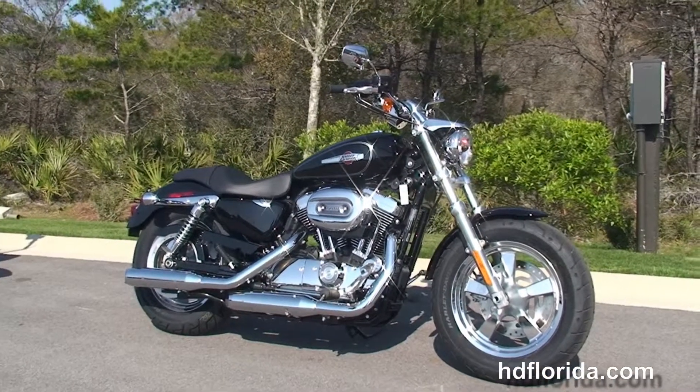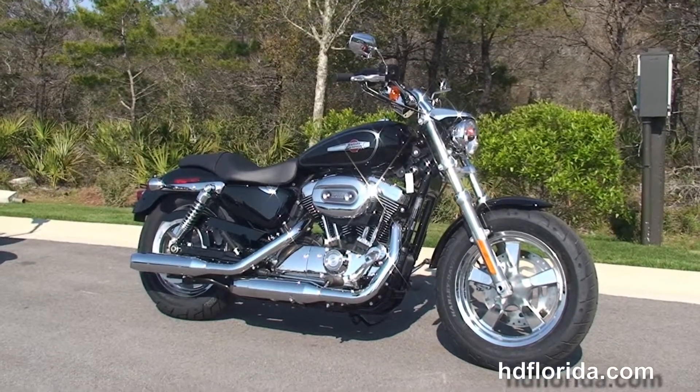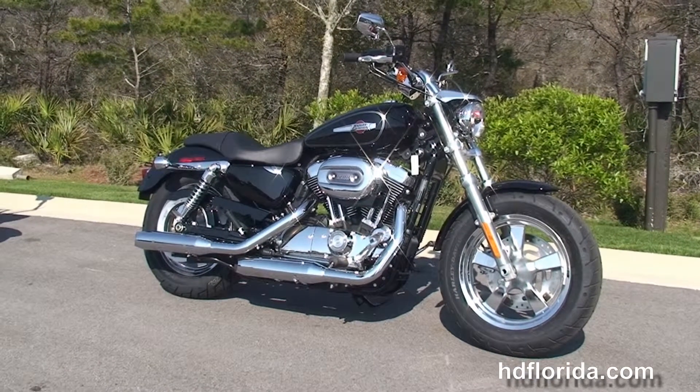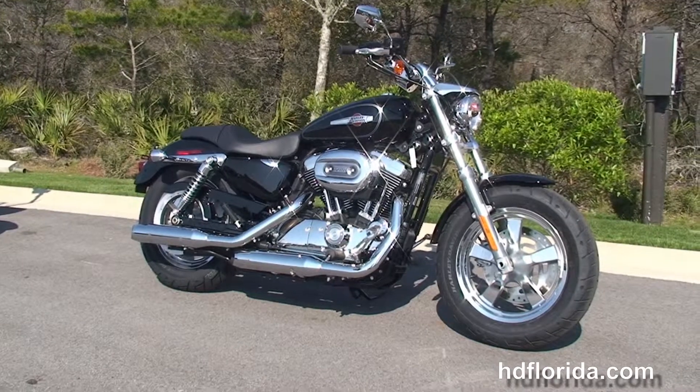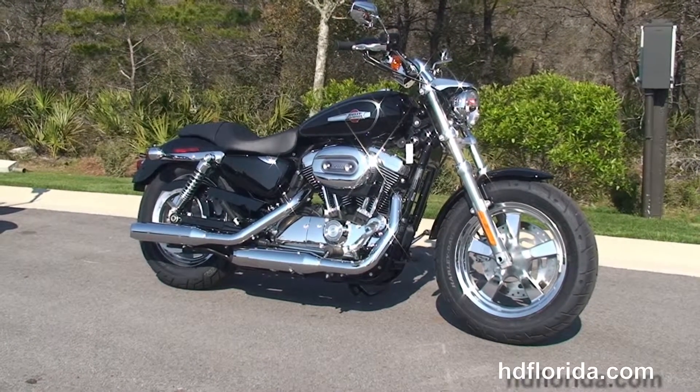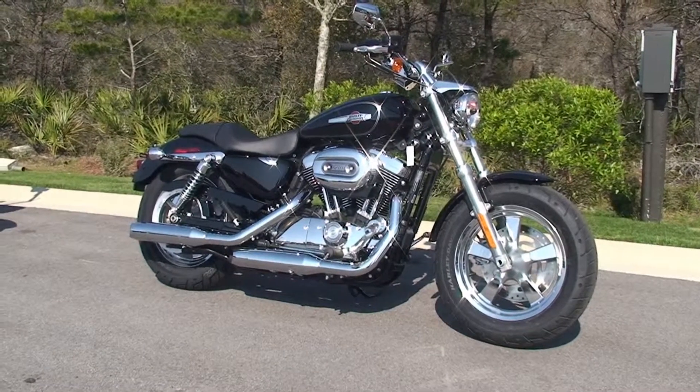We are rated number one in customer service and have over 1200 new and previously enjoyed motorcycles for you to choose from. For more information on the 1200 Custom, click the link below and review the rest of our awe-inspiring inventory. Visit us at pcbharley.com — the Harley-Davidson shop that never sleeps. And remember, have one rocket-smoking, adrenaline-filled Harley day.